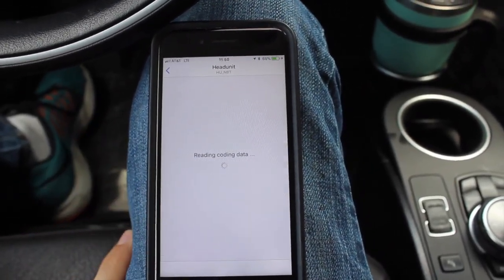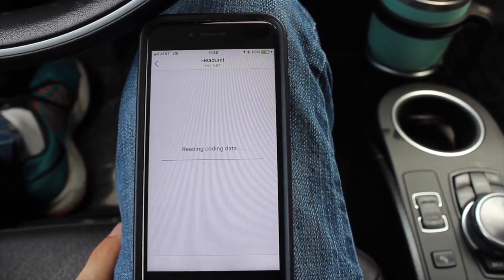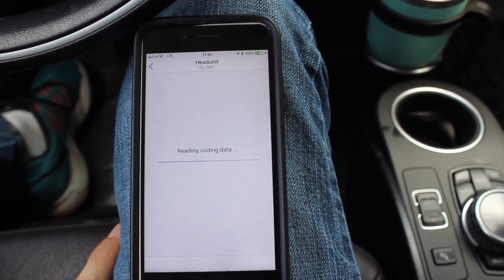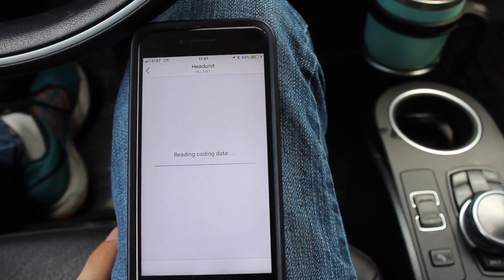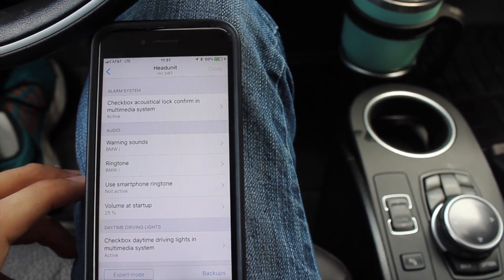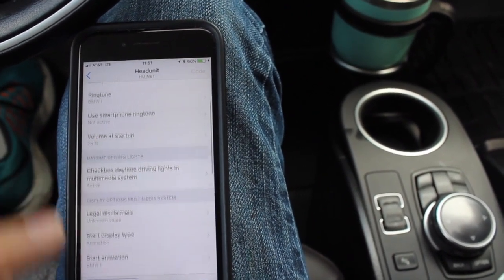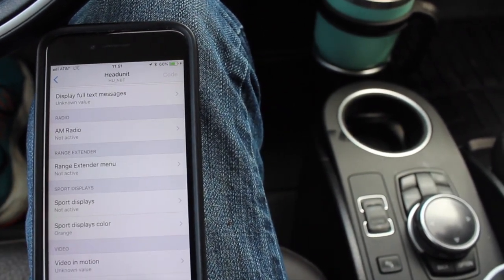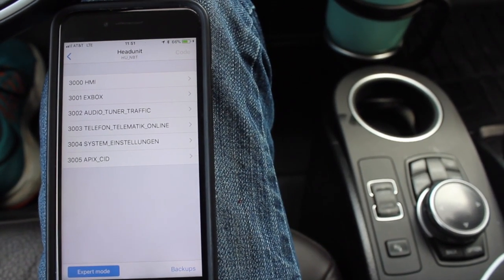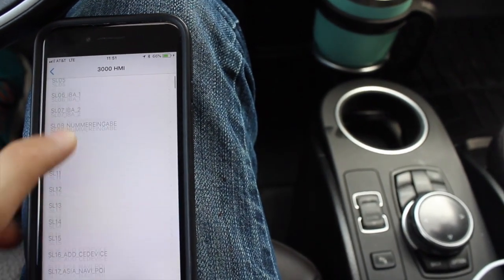First, within the head unit, we'll click that. It'll read information from the head unit itself and after some time populate a list of things that can be adjusted. There are two modes with the Bimmer Code app: the easy-to-use interface and then expert mode, which shows more of the actual folders present within the system.